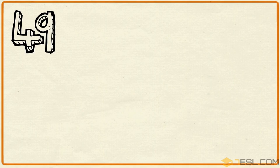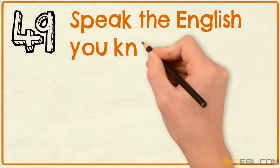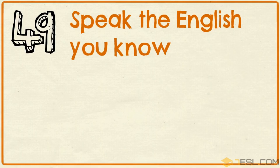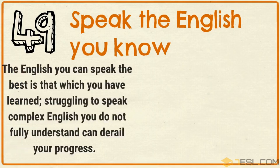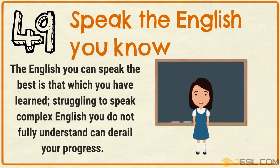Tip 49: Speak the English you know. The English you can speak the best is that which you have learned. Struggling to speak complex English you do not fully understand can derail your progress.